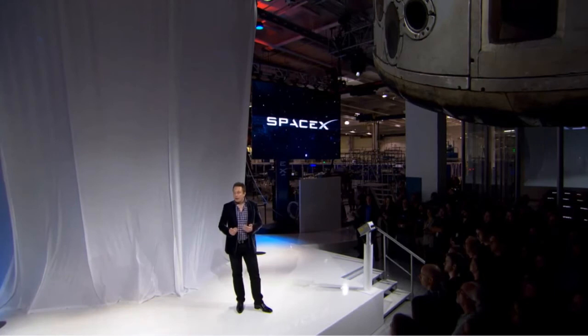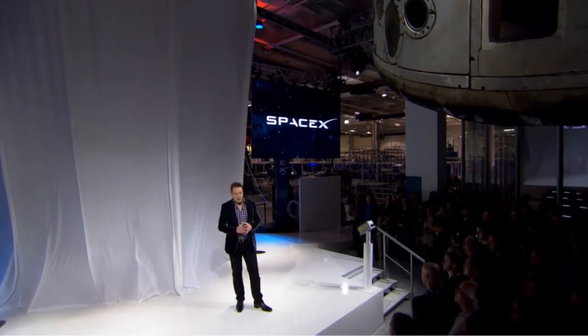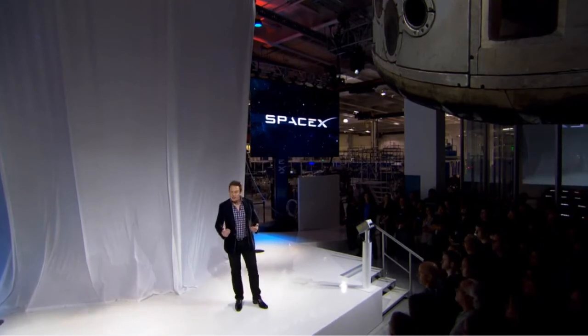It will be capable of carrying seven people — seven astronauts — for several days. It has an improved version of our PICA heat shield. And it's all around, I think, really a big leap forward in technology. It really takes things to the next level.